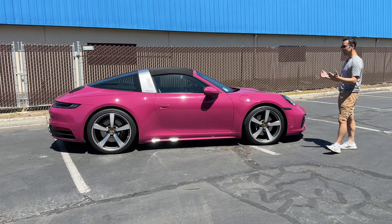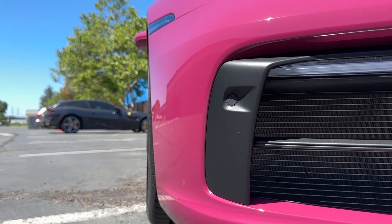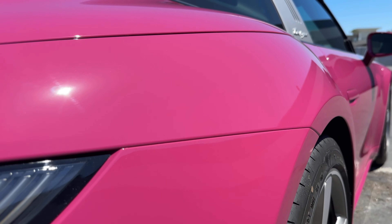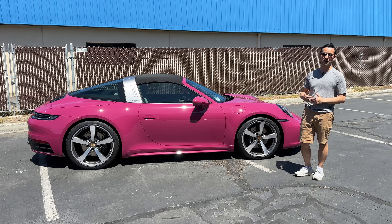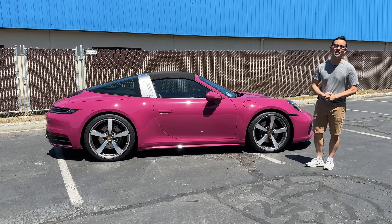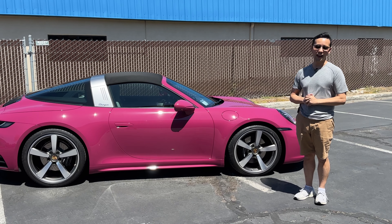Everything that we do here is 100% custom installed so that it is as seamless as possible — whether it's wrapping edges, wrapping corners, we do all of that without the use of any pre-cut kits or having to dismantle any panels on this car. And here you have the final results. Such a touching story that they were able to exchange Porsches for their 30th anniversary. Thank you for watching, don't forget to give this video a like, and I'll see you soon.